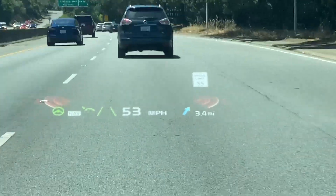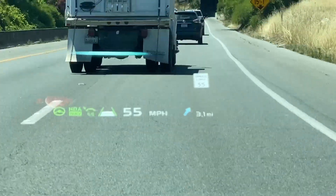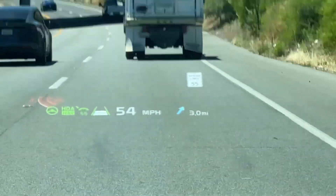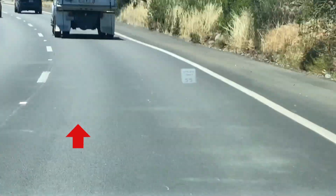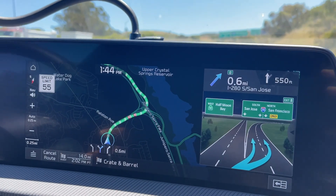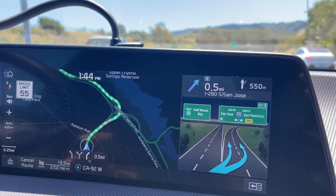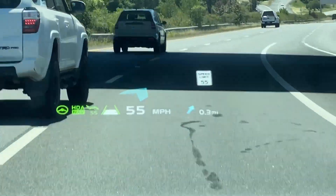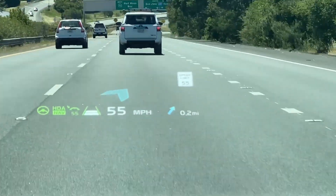Once I've gotten past all that, I re-engage the HDA. Now the speed limit is 55 and everyone is going faster, even the trucks. If you feel the need to keep up with traffic like I did, you can step on the accelerator to override the speed limiter. The HDA speed limiter and distance symbols will flash to show that they are not in control anymore. Now I'm approaching another interchange where I go from a freeway with a speed limit of 55 to one with a speed limit of 65. Once on the new freeway, the car automatically recognizes the new speed limit and accelerates to 65.